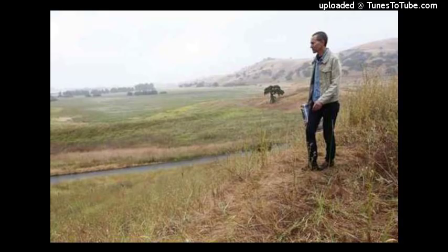Thank you so much for your work in the world and thank you for being on the program. My guest today has been Robin Grossinger. This is Derek Jensen for Resistance Radio on the Progressive Radio Network.